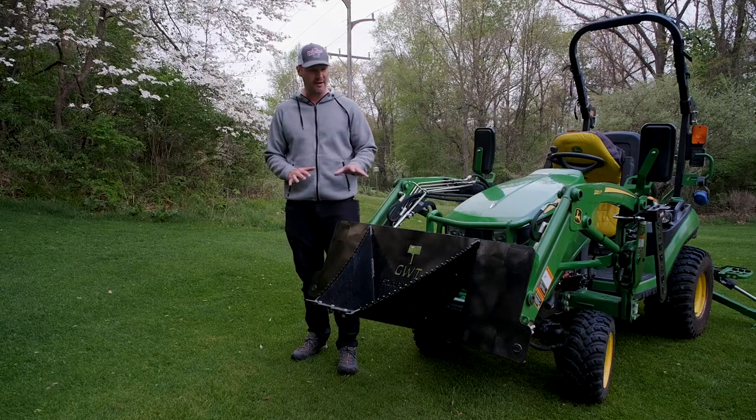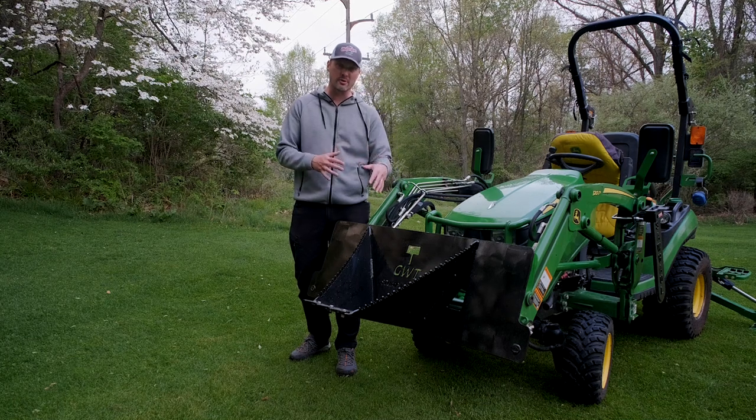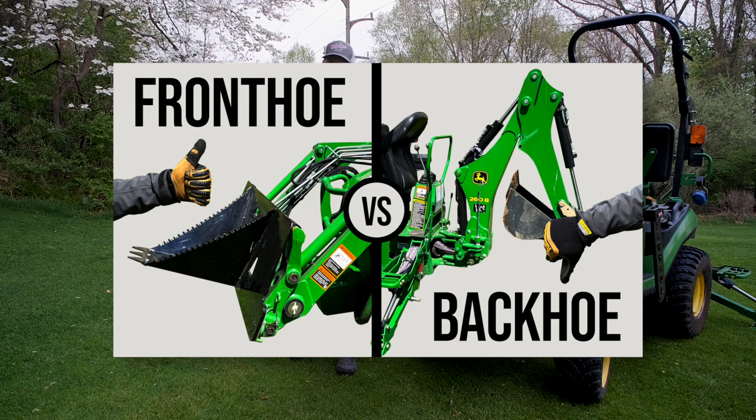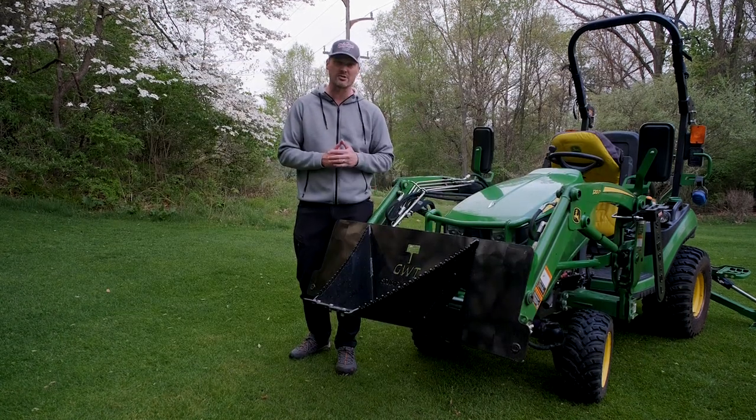For those of you considering a backhoe alternative, check out the stump bucket — we sell and ship these. We did a comparison recently comparing a front hoe to a backhoe, covering the strengths, weaknesses, pros and cons. Check it out or go to goodworkstractors.com for more information.